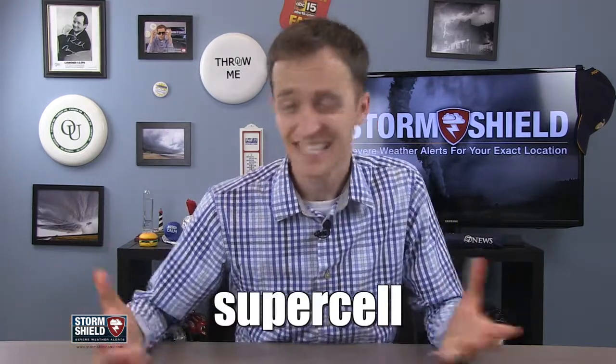IndieWolfGaby1AJGamer has a really long YouTube handle. You might even say it's super long. So it's only appropriate that this person wanted Supercell as this week's weather word. And spoiler alert, it really is super.